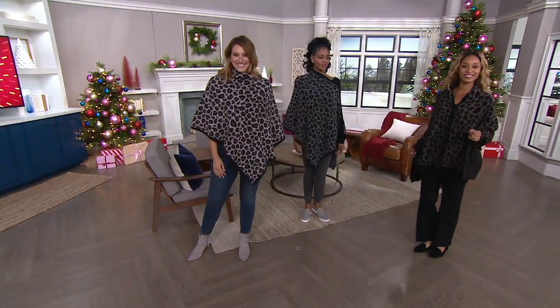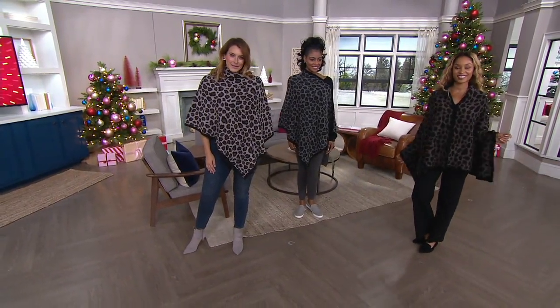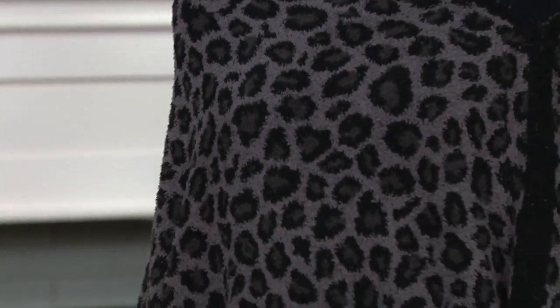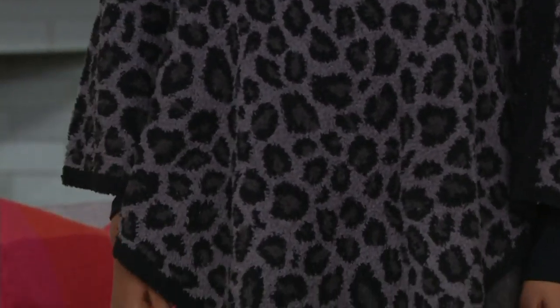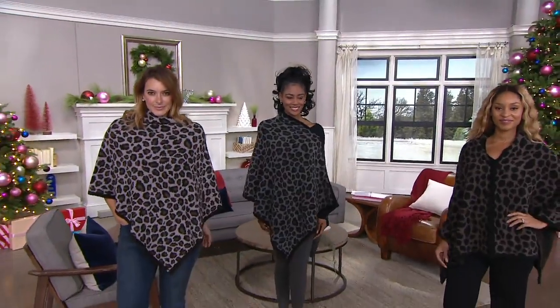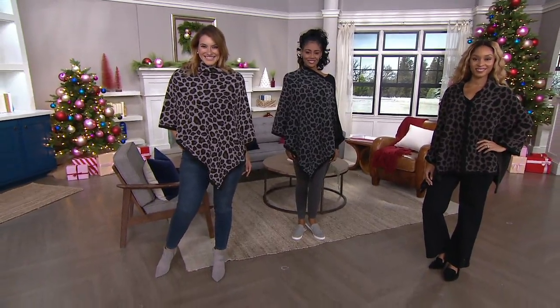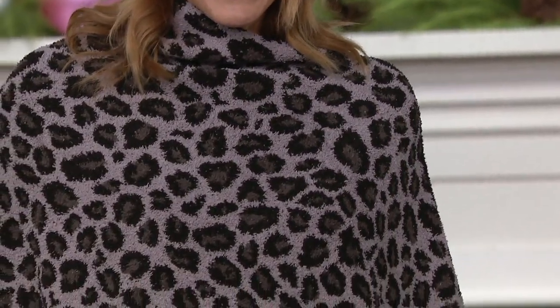We have taken one of our most iconic silhouettes in the poncho and brought it to you in this leopard pattern with numerous different colorways, and again, a jacquard knit. A very, very highly specialized knitting technique to create this gorgeous leopard pattern. You're seeing the girls wear it in two different ways. Let me take you through colors and then we'll talk more about that.